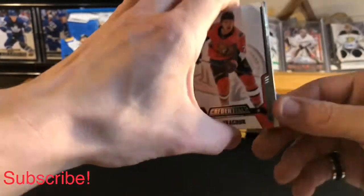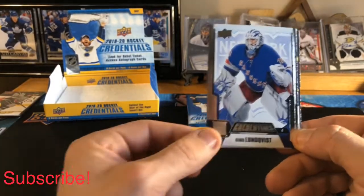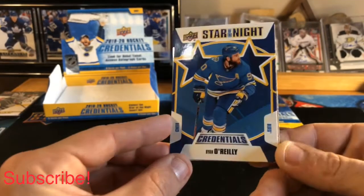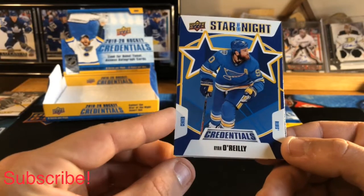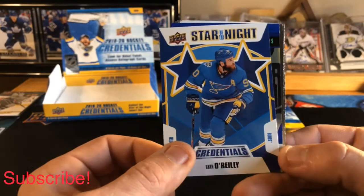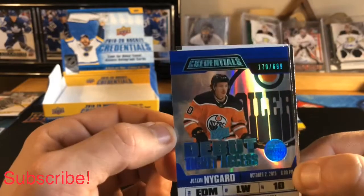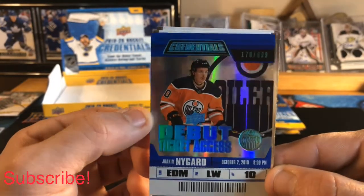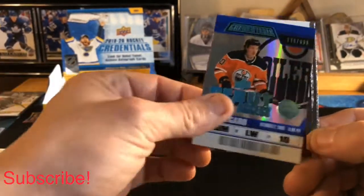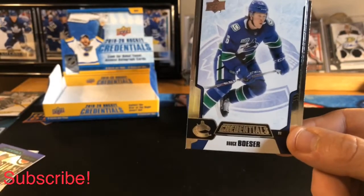First pack of UD Credentials: we got a Brady Tkachuk base and a Henrik Lundqvist base. Our first hit is a Ryan O'Reilly Star of the Night, and our second hit is a Yoki Nygaard Debut Ticket Access numbered 170 to 699 — nice hit! Also a Nathan MacKinnon base and a Brock Boeser base.